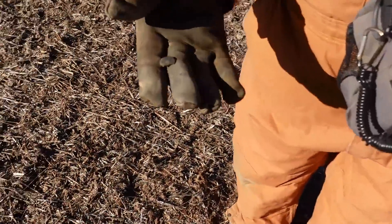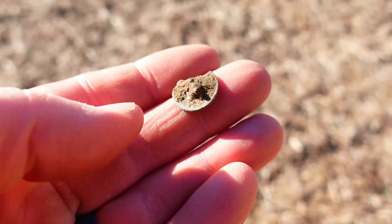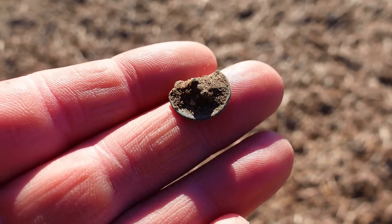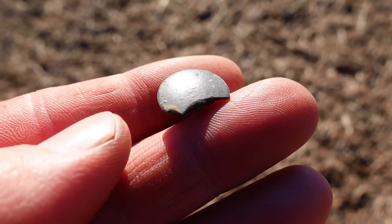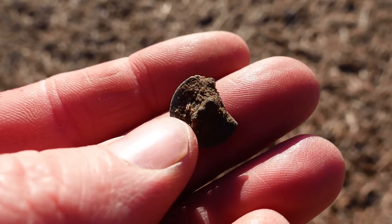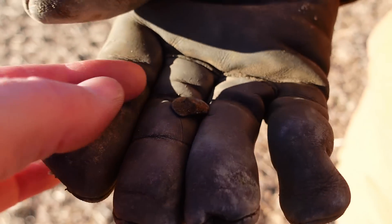First old thing of the day - let me turn my back to the wind. Marky Mark's got himself a tombac button. Little broken button, little broken shank, but it is the first old thing of the day and it looks colonial.